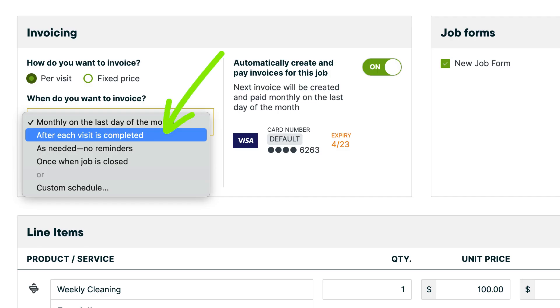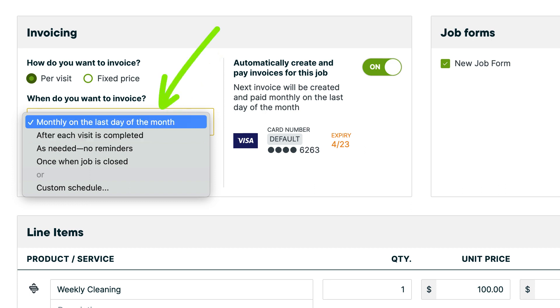Keep in mind when setting your invoicing schedule that the invoice is paid automatically at the same moment the invoice is created. If you choose 'after each visit,' once the visit is marked complete, an invoice will be created and paid. If the invoicing is set to be on the last day of the month, the invoice will be created and paid on the last day of the month.